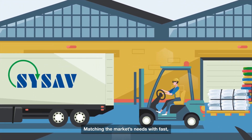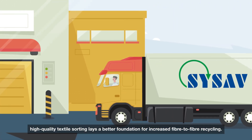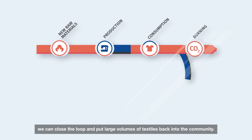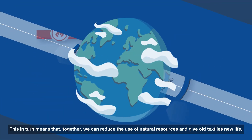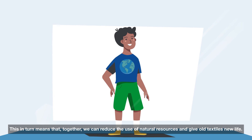Matching the market's needs with fast, high quality textile sorting lays a better foundation for increased fiber-to-fiber recycling. Thanks to Ziptex, we can close the loop and put large volumes of textiles back into the community. This in turn means that together we can reduce the use of natural resources and give old textiles new life.